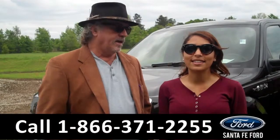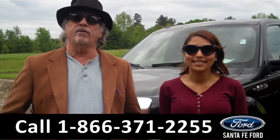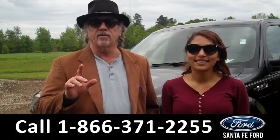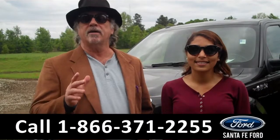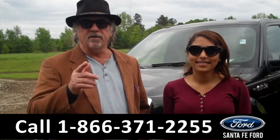Hey, this is Randy. And I'm Leslie. SantafeFord.com near Gainesville, Florida. I-75 at exit number 399. Right now we're talking Ford F-150, America's best-selling truck. Stay tuned.